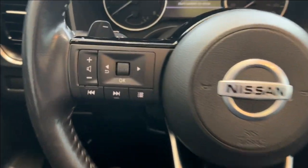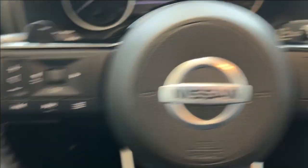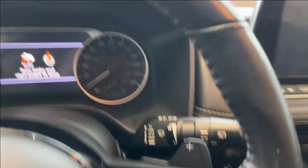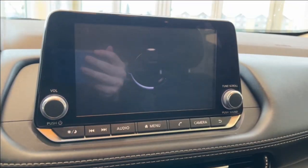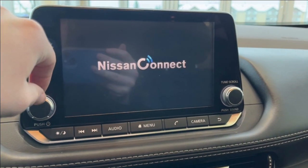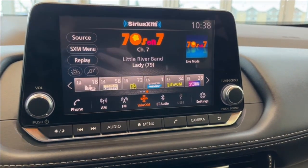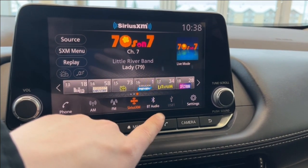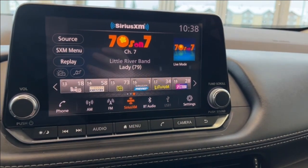We can take a look at our steering wheel. To the left we have the steering wheel mounted audio controls, and to the right we have our adaptive cruise control with the steering wheel mounted paddle shifters on the back. Taking a look at the audio, it comes equipped with AM, FM, Sirius XM, and we can also connect a phone using Bluetooth or USB.